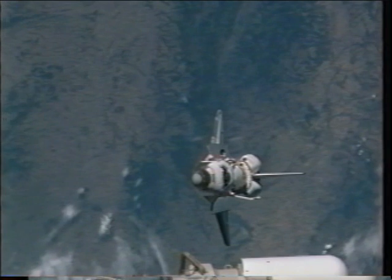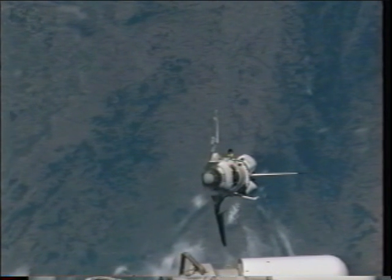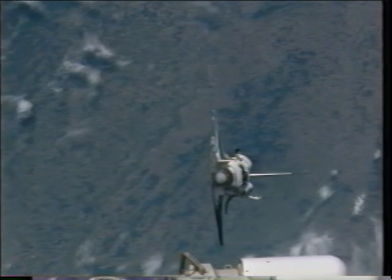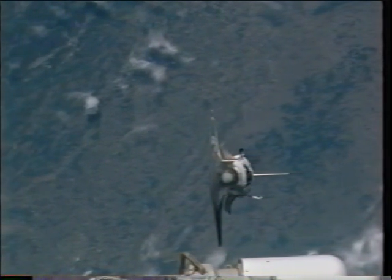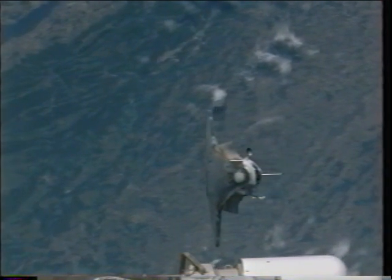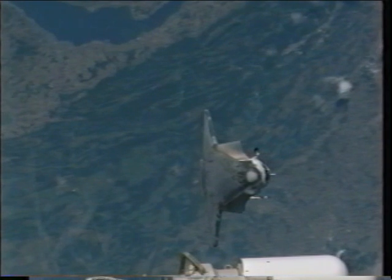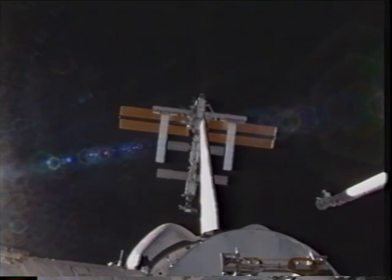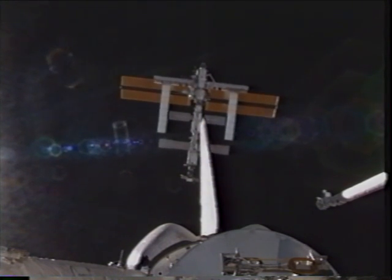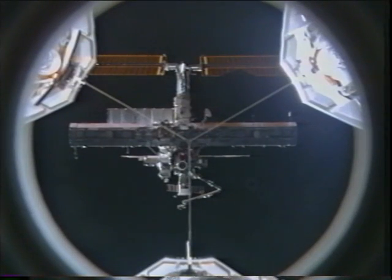Rendezvous and docking went very well. One thing we did on this flight that had never been done before was the rendezvous pitch-around maneuver, which allowed the station crew — John Phillips and Sergey Krikalev — to take pictures of the orbiter. Eileen pitched us 360 degrees while the station crew photographed the exterior of the shuttle. It was from these pictures that we were actually able to see the gap fillers we'd remove later in EVA-3. This is a shot never before seen, and it's just absolutely gorgeous — what it looked like to the folks aboard the International Space Station.